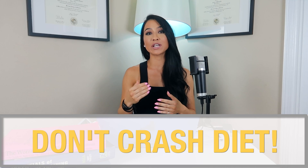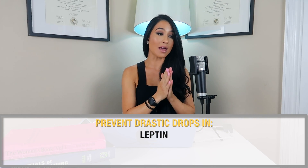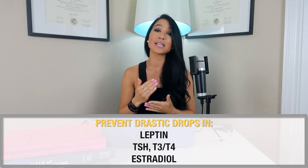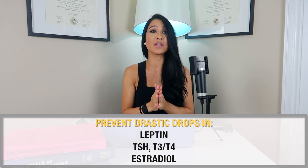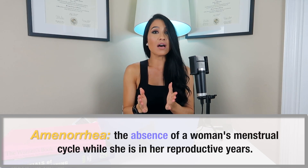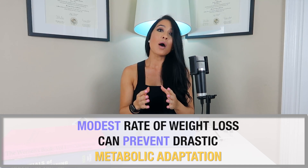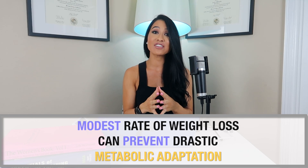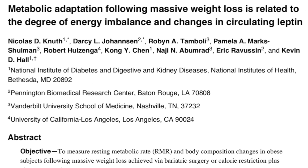My first recommendation is to be mindful of the rate at which you are losing weight. This will mitigate drastic drops in leptin, TSH, T3, T4, and estradiol. It's important to avoid crash dieting, as it is not uncommon for females to experience amenorrhea — a loss of the menstrual cycle — from dieting too aggressively. A more modest weight loss will also prevent drastic metabolic adaptation, preserving your metabolic rate for as long as possible.